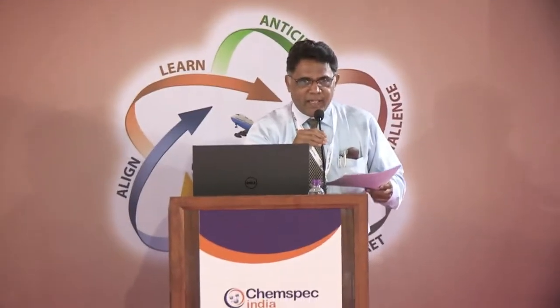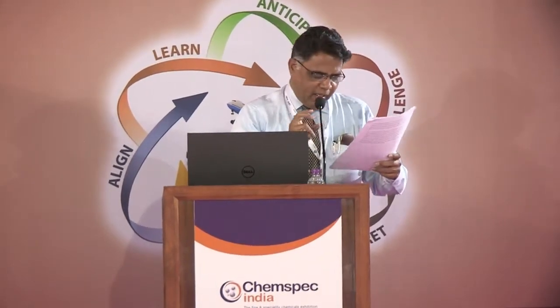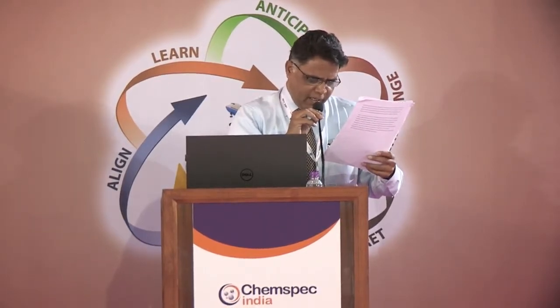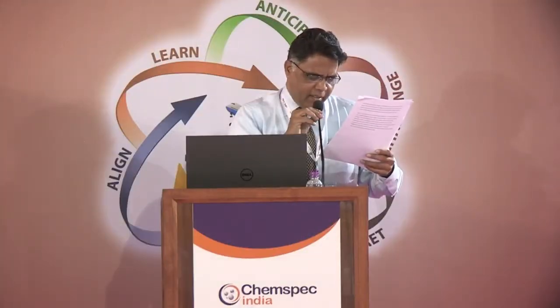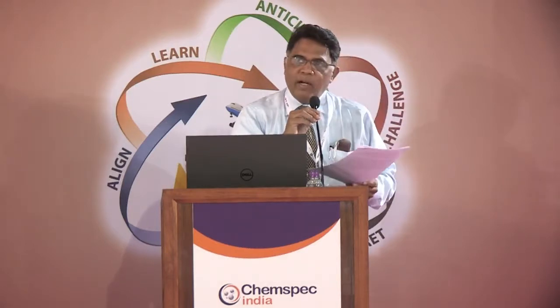I have moved up the speakers a bit because of one unforeseen cancellation. Now we will have the presentation from Stephen Bennett on Material Science and Best Practices in the Intermodal Industry.